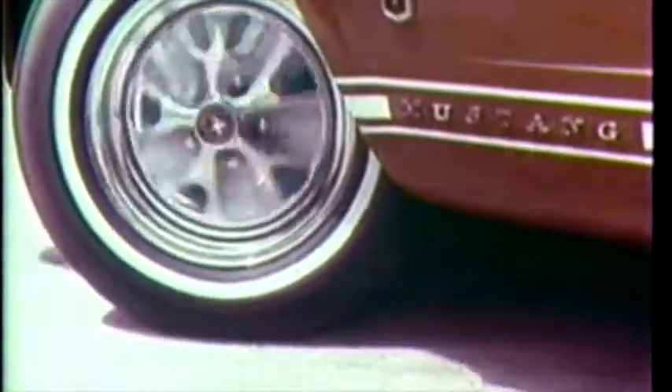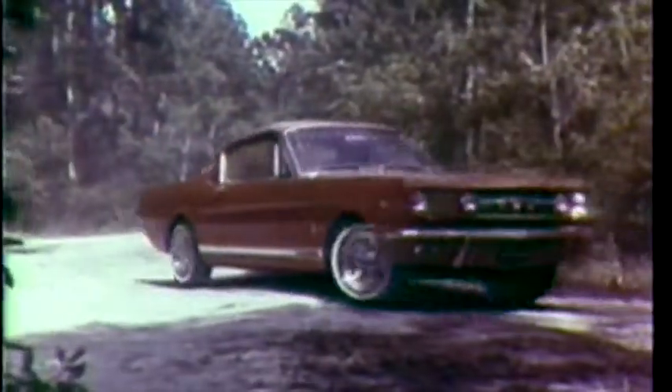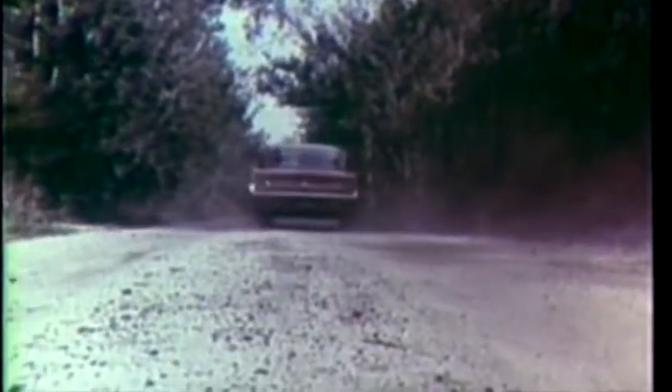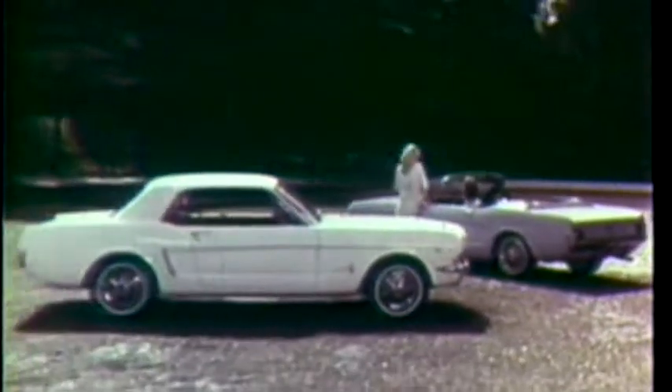Sports steering wheel, front wheel disc brakes, a heavy-duty stabilizer bar, flared dual trumpet exhausts, and a 289 cubic inch four-barrel V8. This GT you design in the 2 plus 2, convertible, or hardtop.